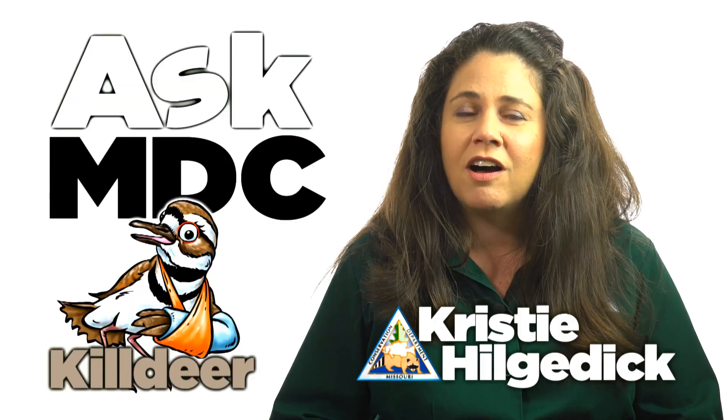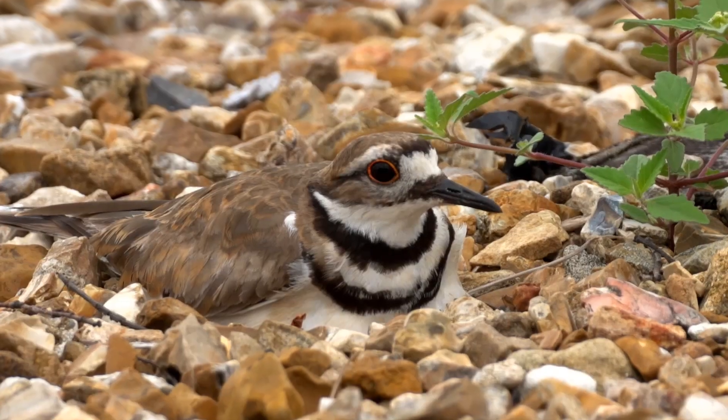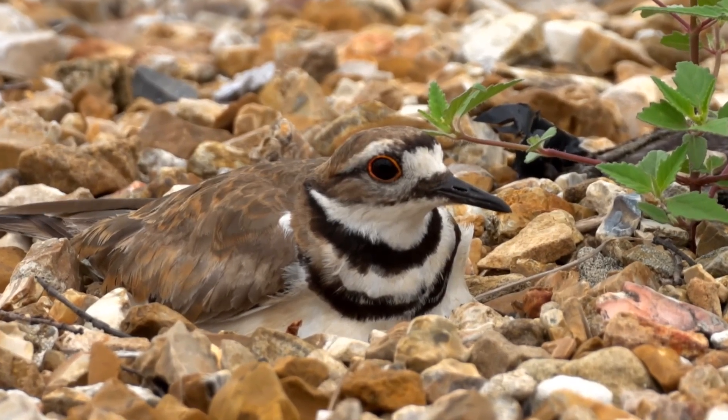Look for these birds on lawns, golf courses, athletic fields, and parking lots. They're shorebirds you can see without going to the beach.